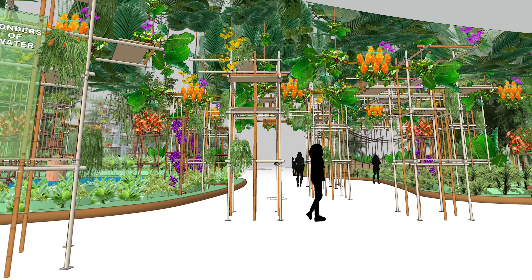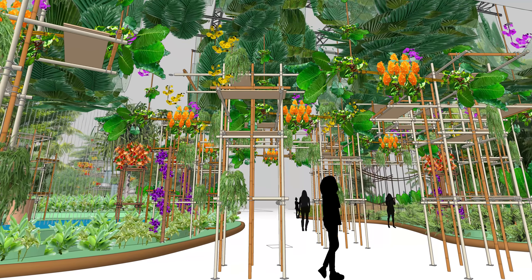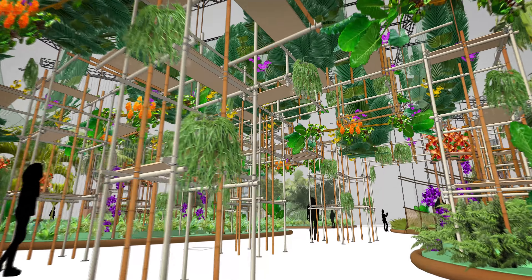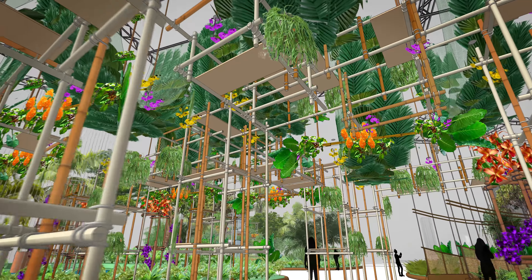Working on the entrance garden is kind of an amazing opportunity. There are so many people that walk through the space, and really planning out in SketchUp how we can anticipate different places that people will walk through and different ways to immerse them right into the model.